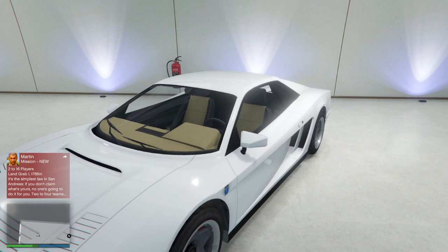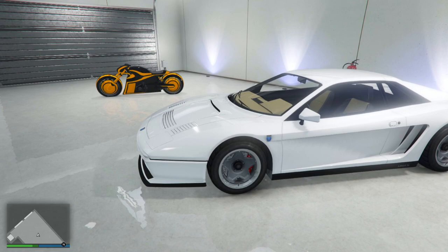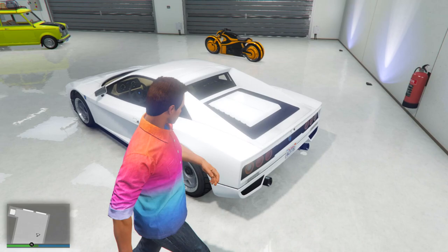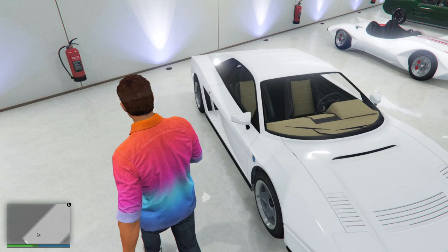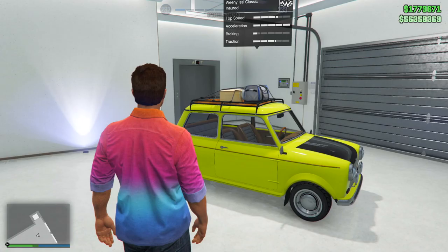Some of you younger viewers might not know this one: it's Crockett's Testarossa from Miami Vice, the crime TV show from the 1980s. The main character Crockett had an all-white Ferrari Testarossa that just looked beautiful. In-game we use the Cheetah Classic — it's not perfect, we don't have the mirror on one side or the exact door sill design, but we can get it pretty close. This all-white Ferrari is absolutely incredible, and I always wanted a classic Ferrari just like Crockett's from Miami Vice.